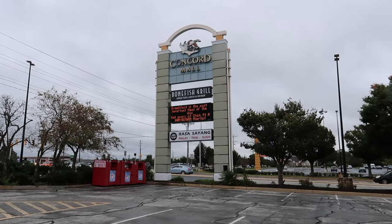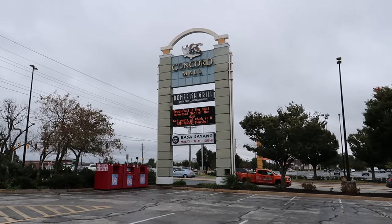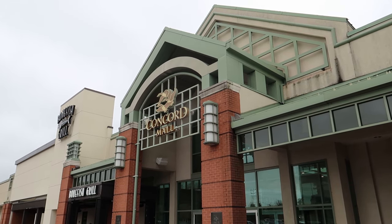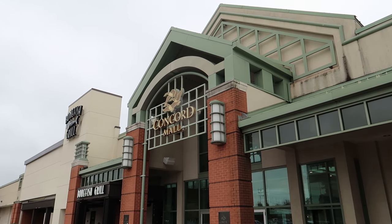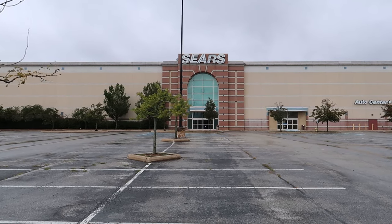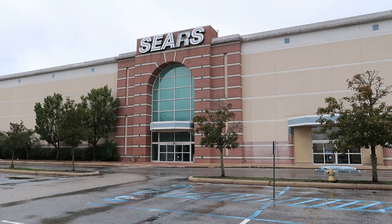Hey everybody, in this video we are going to be taking a look at one of my most favorite malls out of all the ones I've visited. This is the Concord Mall in Wilmington, Delaware, and it is a real retro gem. This mall opened in 1968 and was later updated in 1994, and not much has changed since then. This footage is from a cold and rainy day in fall of 2023, so let's go inside and take a trip back to the 90s.